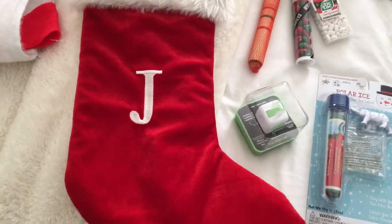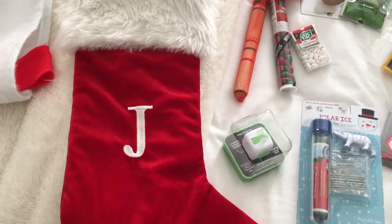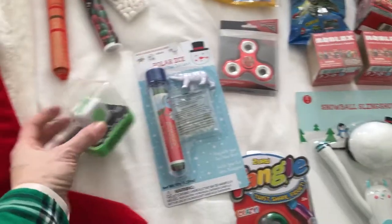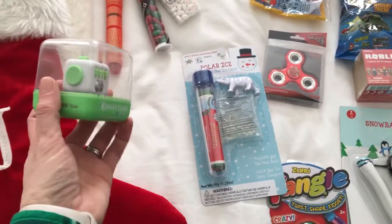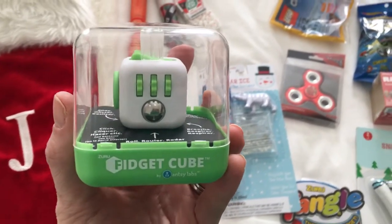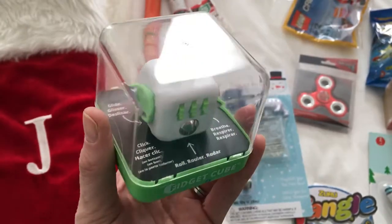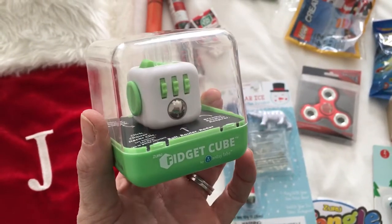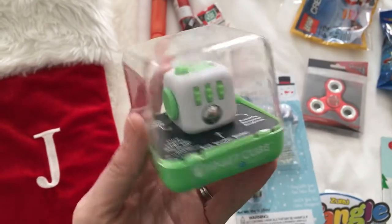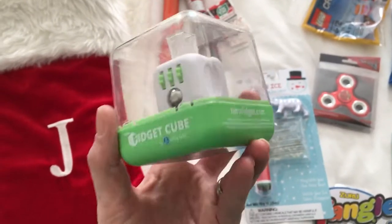Hi guys, I thought I'd show you what's in my son's Christmas stocking, so let's get to it. Santa brings the stocking but I just help him out. Firstly, I got him this fidget cube which I found at Walmart for $7 something — they're usually about $10, which I think is really expensive, but he's been wanting this since his birthday in September.